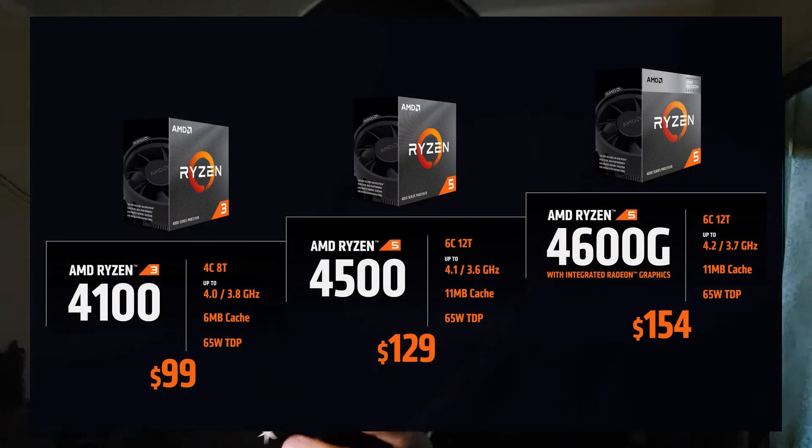I own a Ryzen 5 5600G and I'm having a really great time with it. I only play Valorant, but if I decided to play any other game I'd be fine. The only reason I wouldn't recommend you go with the Ryzen 5 5600G right now is that AMD will be releasing brand new CPUs or a refresh version of some CPUs down the line.